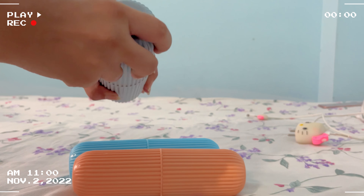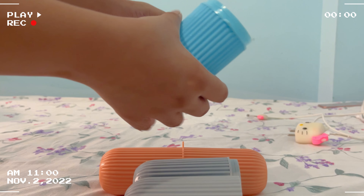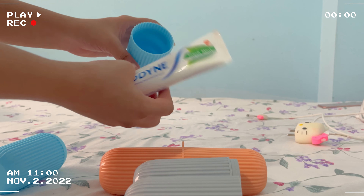Hi guys! In today's video, I am going to show you 2-3 items that I bought from Amazon which are very very under budget and very cheap.